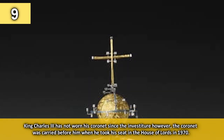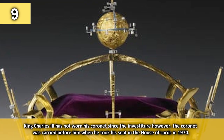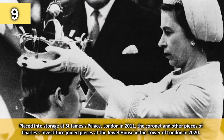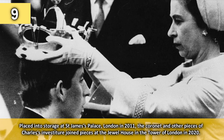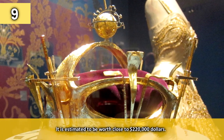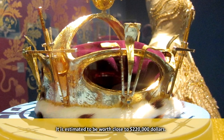King Charles III has not worn his coronet since the investiture; however the coronet was carried before him when he took his seat in the House of Lords in 1970. Placed into storage at St. James's Palace, London in 2011, the coronet and other pieces of Charles' investiture joined pieces at the Jewel House in the Tower of London in 2020. It is estimated to be worth close to $220,000.